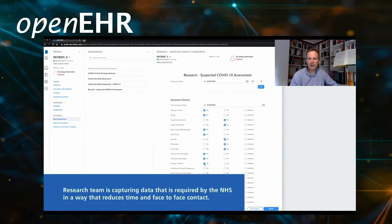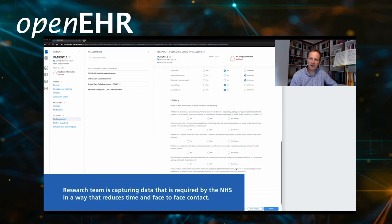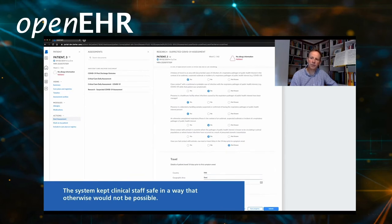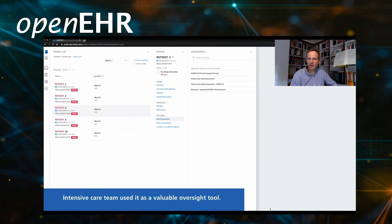For the research team, this provides a means for capturing data items that were not captured but were required either through the trials or through the national reporting tools — in a way that would have otherwise required many pairs of hands going from ward to ward, patient to patient, in an environment where we were trying to minimise face-to-face contact as much as possible. This enabled data capture while also keeping staff safe in a way that wouldn't have been possible without the system. And finally, the intensive care team used this to provide an invaluable oversight tool, enabling them to work with social distancing and also remotely.